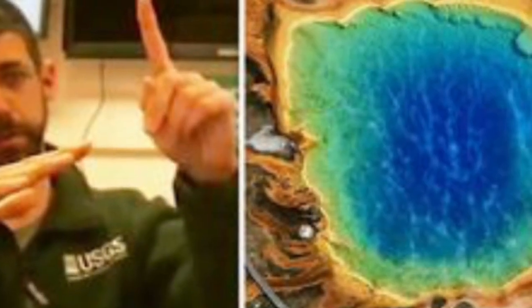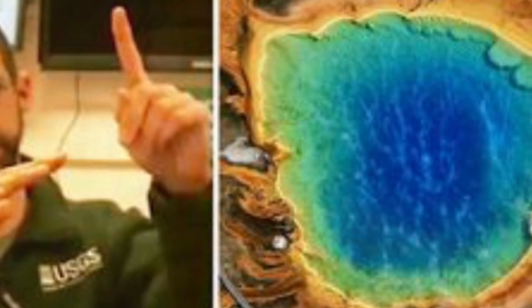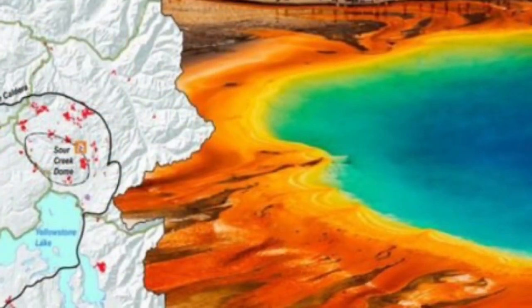The 1994 air photos, while black and white and lower spatial resolution, clearly show that this was once an area of healthy trees with no hint of a thermal area.